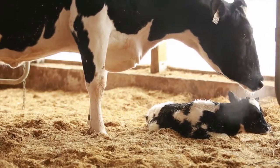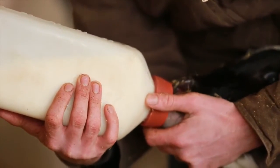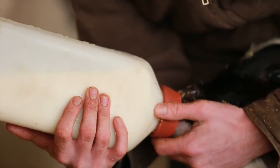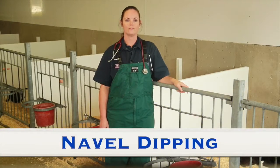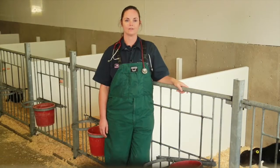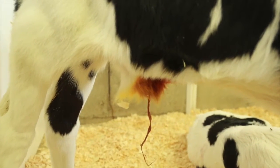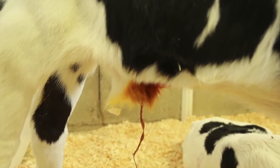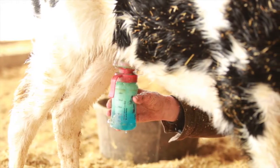Not every calf is the same and not every calf will drink well at the first feeding. Some level of patience and persistence may be required. To reduce the chances of navel infection, remove any debris and dip the calf's navel shortly after birth using a 7 to 10% tincture of iodine. The navel cord should be covered in solution from the end all the way up to the calf's belly.